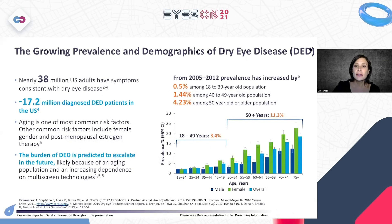Dry eye disease is a big problem for the patients that we serve. Nearly 38 million Americans have symptoms consistent with dry eye disease. Of that number, 17.2 million are diagnosed. So there's a very big disconnect between the number of people living with the disease and the number of people that are diagnosed with the disease.